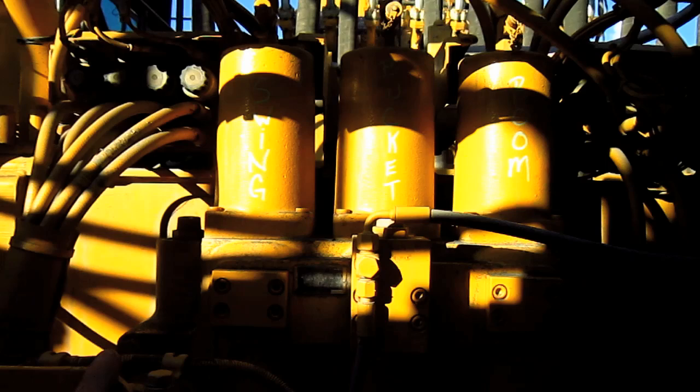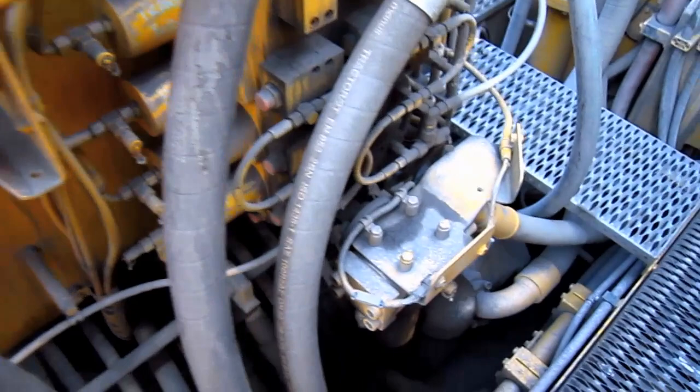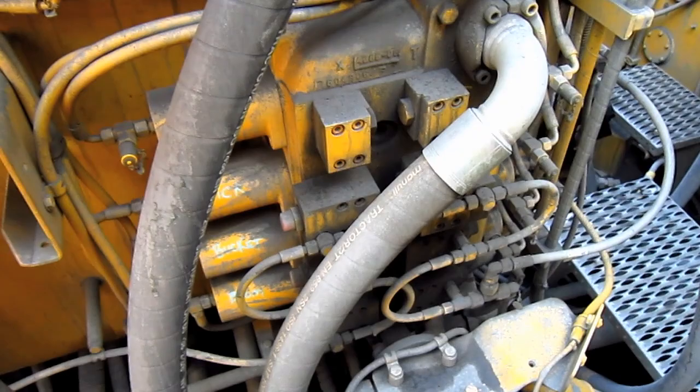Block three, above, controls the left swing, bucket, and boom. And finally, block four, right here, controls the right track propel, stick, bucket, and boom.